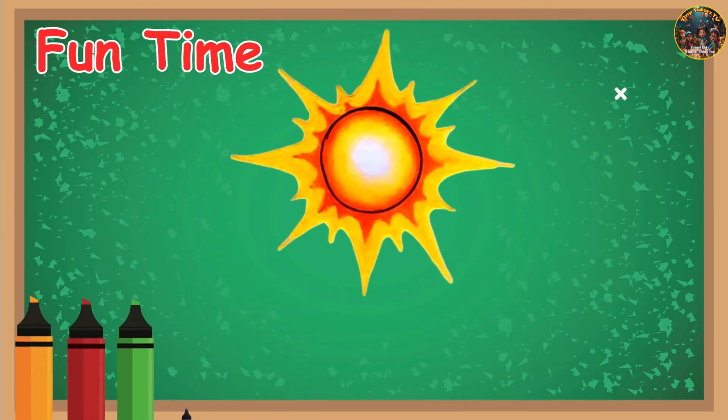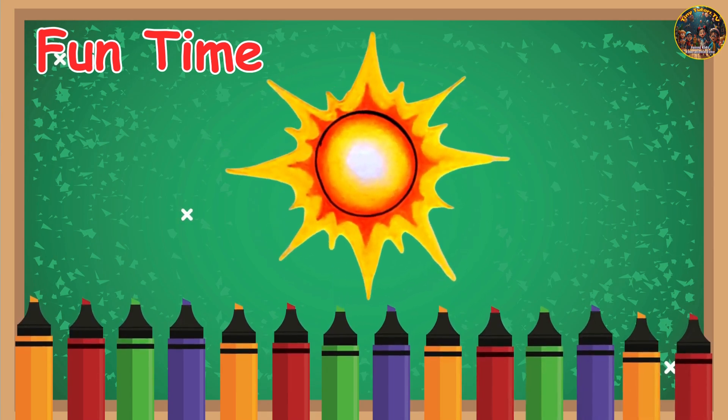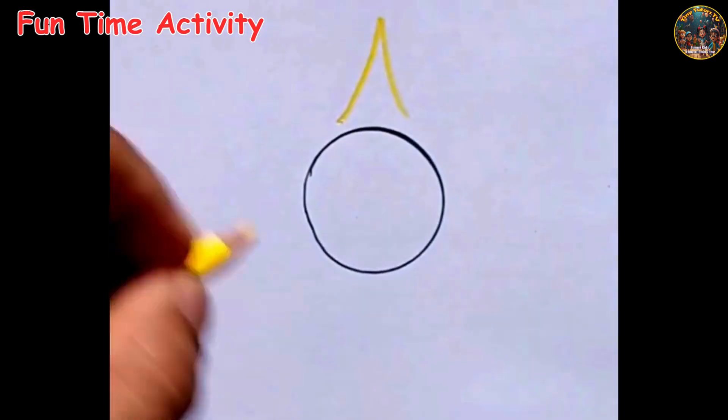It's fun time now. Shall we draw a bright and happy sun together? Don't worry, it's super easy and super fun. Here we go, let's go.